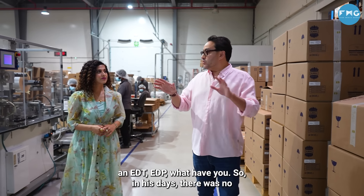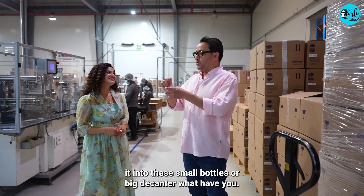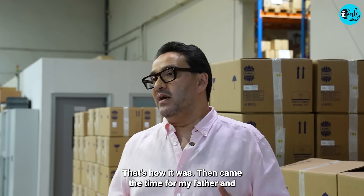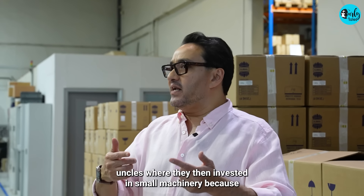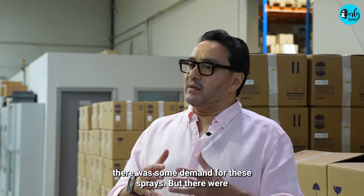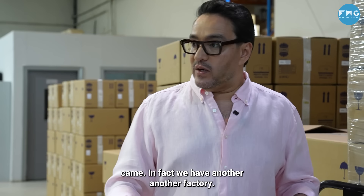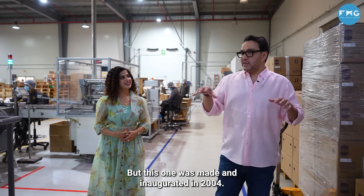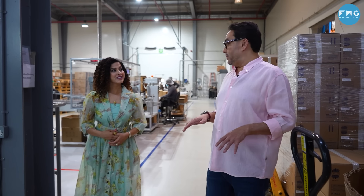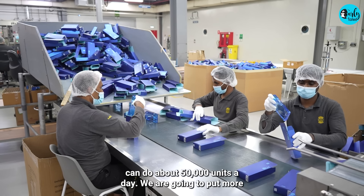In his days there was no spray — you would pour it from the bottle into small bottles or a big decanter. Then came the time of my father and uncles, where they invested in small machinery because there was some demand for sprays. That further changed after I came in. We have another factory, but this one was made and inaugurated in 2004. Since then, a lot more has evolved — right now we can do about 50,000 units a day and we are going to put in more lines.